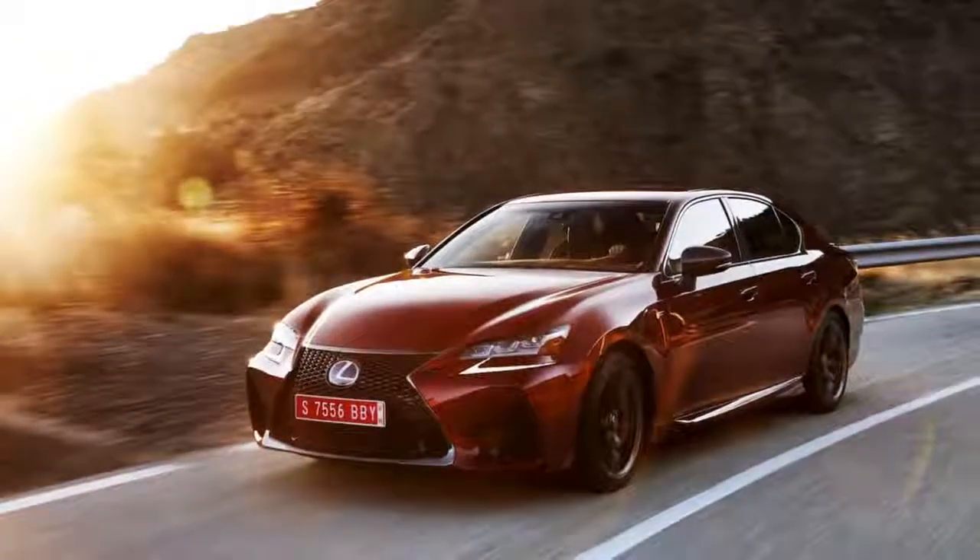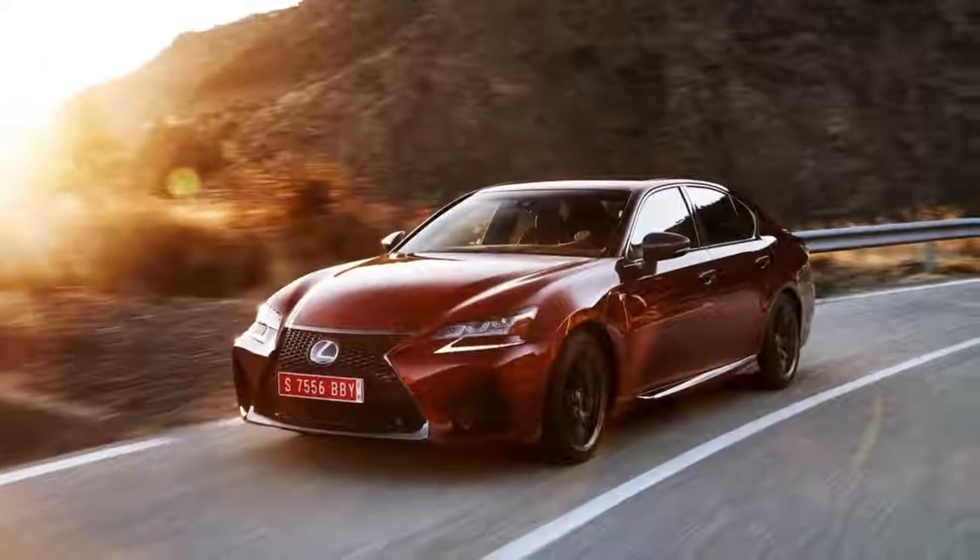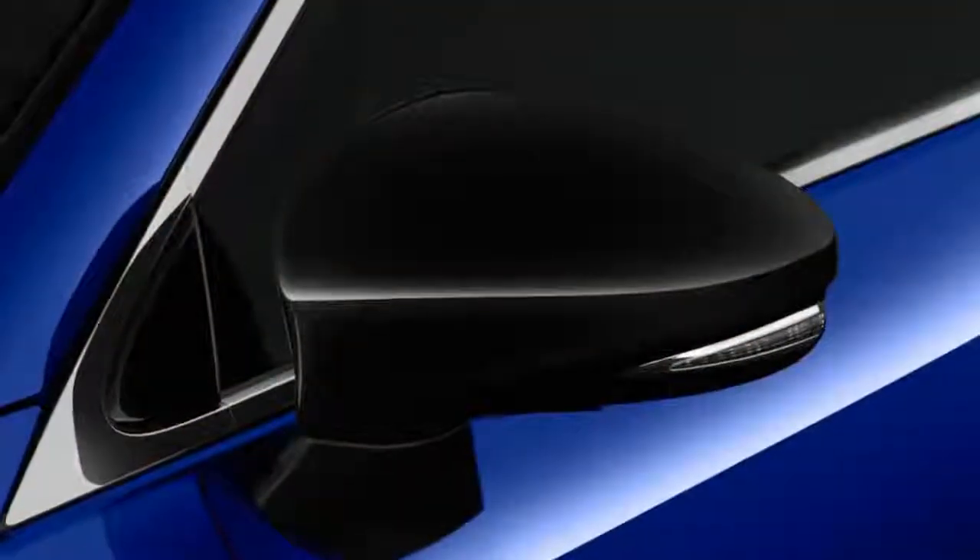Throttle response is immediate and the 0-to-60 miles-per-hour sprint takes just 4.5 seconds. While the power is plentiful, the GS F's thrust isn't as otherworldly as its German and American rivals.